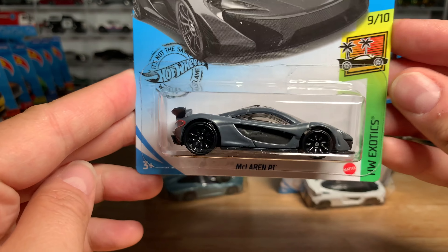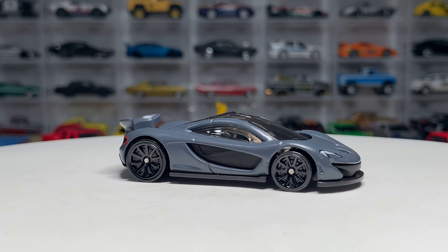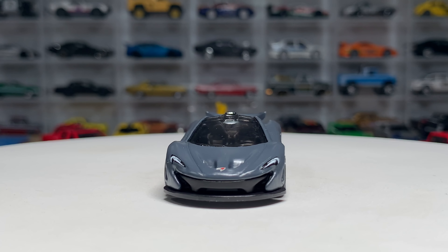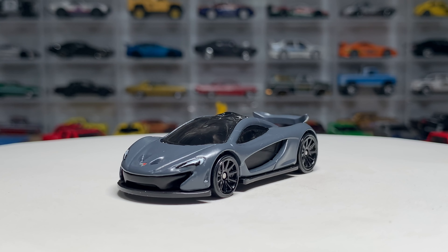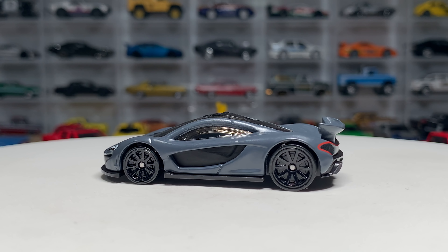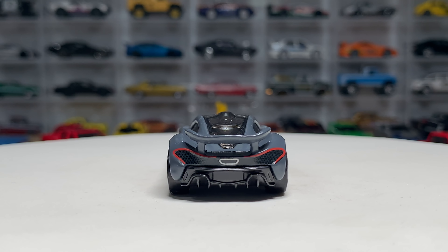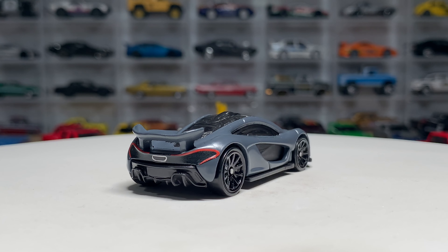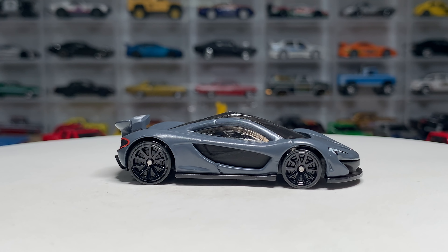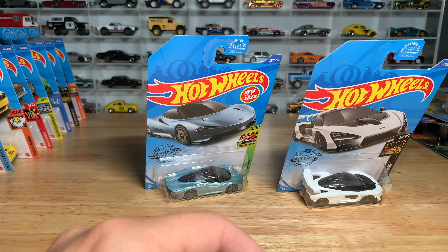Let's start the McLaren party with the McLaren P1. This is one of those castings that I wasn't into when it was first released — I thought the rear wheels were too big, and raising the spoiler looked a little off. But I've been liking it more and more, especially this version in matte gray with the black 10-spokes. I'm glad to see the taillights done. We've seen it in car culture. I'm digging it now — this is probably the best version in my opinion so far, and it is definitely going into the collection.